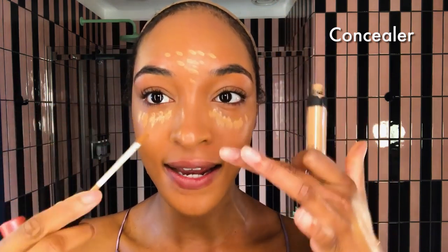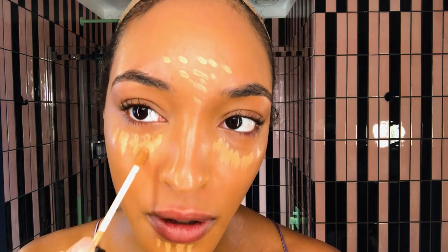The next step is concealer. I'm using NARS Radiant Creamy Concealer in Caramel. You want to just highlight — these are the highlights, you want to bring a bit of light. I'm going to use the same brush for this and then for my eyes I like to use my fingers and a beauty blender.